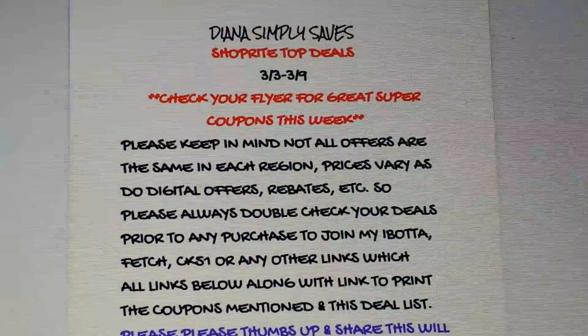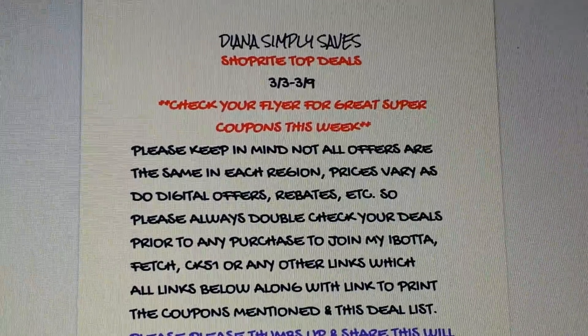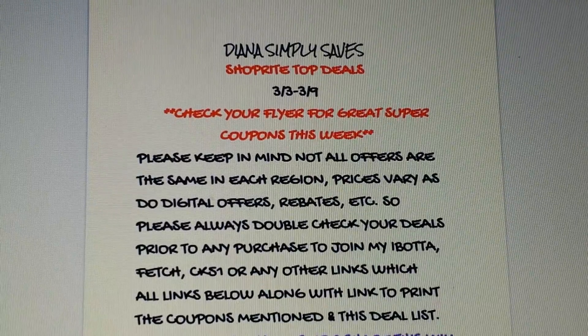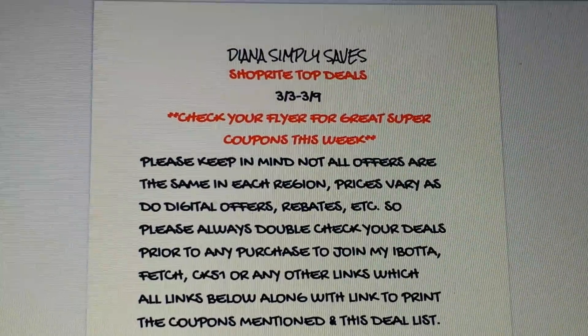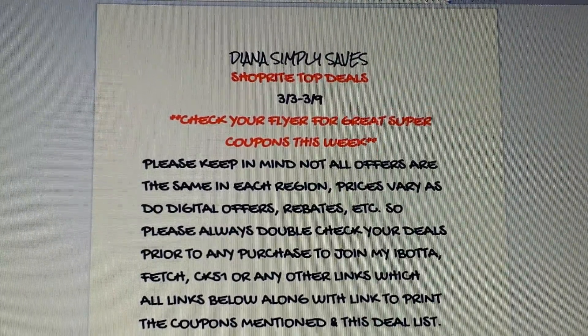Welcome back to my channel — hello if you are new! We are here with the ShopRight top deals for this week, March 3rd through March 9th. Welcome to March — I can't believe the time is flying.